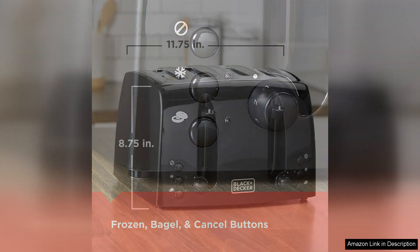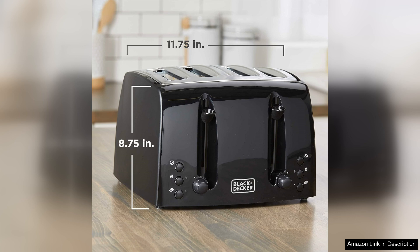While it's a bit larger than some other toasters, it's worth it for the four-slice capacity. It's perfect for busy mornings where I need to prepare breakfast for the whole family.